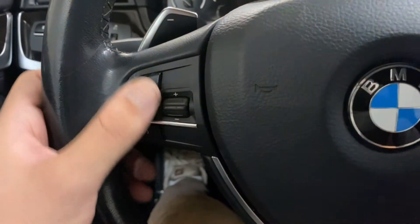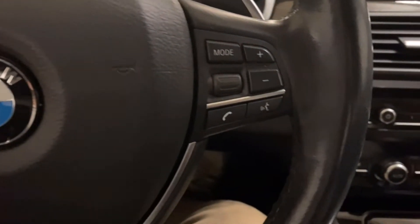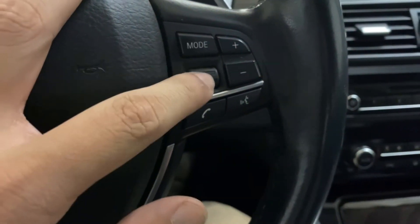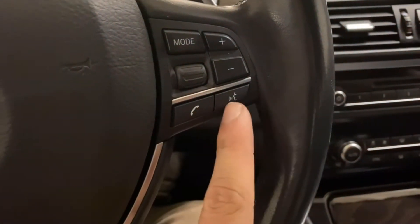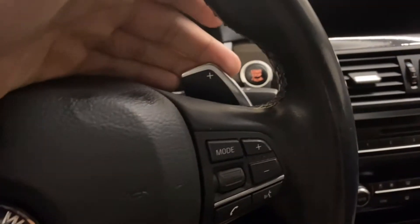On the left side of the wheel, you have cruise control settings and downshifting with your paddle shifters. On the right side, you have modes, scroll wheel, volume up or down, hands-free commands, as well as picking up Bluetooth calls, and upshift.